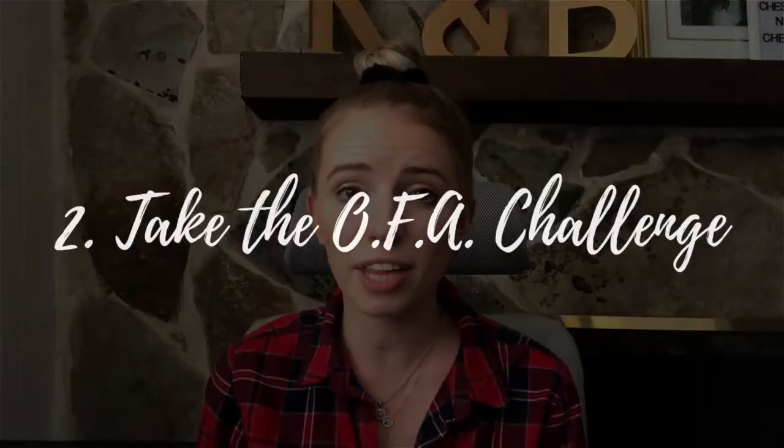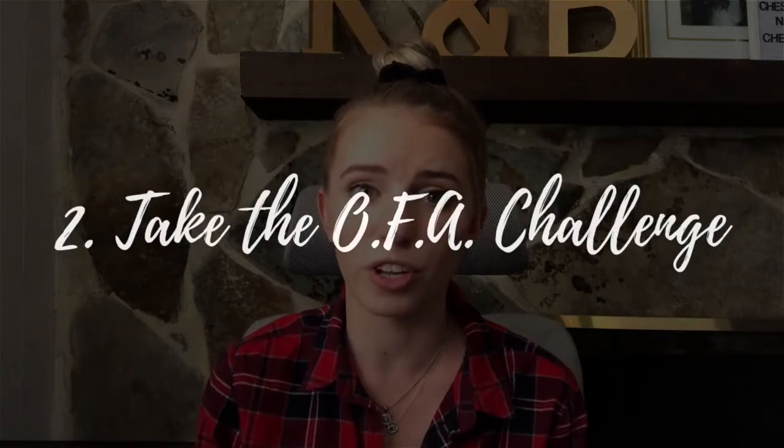Step two: I would highly recommend signing up for the One Funnel Away Challenge. If you take this 30-day challenge run by ClickFunnels, they'll help you walk through how to use the software. If you end up loving the challenge, you can then promote it to other people. ClickFunnels gives 100% commissions for the One Funnel Away Challenge, which costs $100 — so you're earning $100 for every person who buys through your link. If one person buys every day, you're earning $100 every single day, and you can promote this as a tier one affiliate.